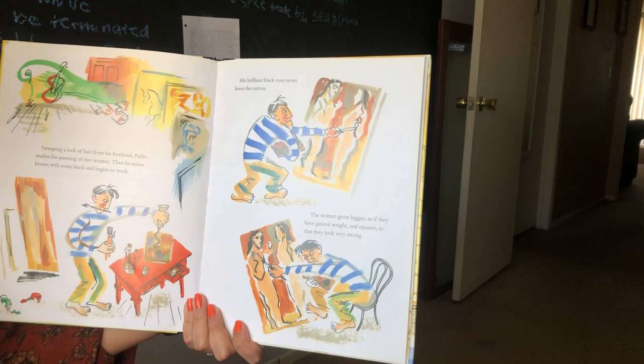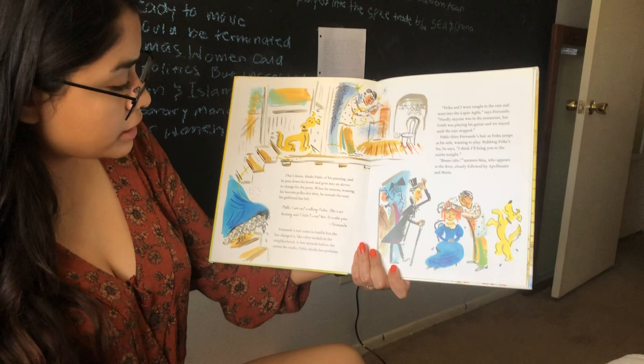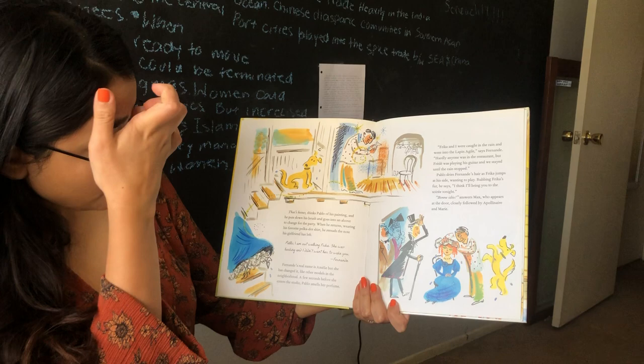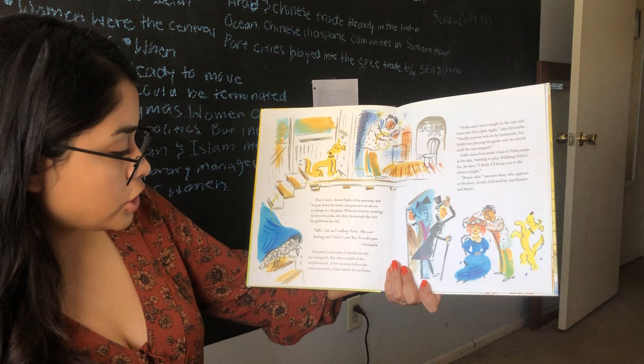Sweeping a lock of hair from his forehead, Pablo studies his painting of two women. Then he mixes brown with some black and begins to work. His brilliant black eyes never leave the canvas. The women grow bigger, as if they have gained weight, and square, so they look very strong. He looks very focused. That's better, thinks Pablo of his painting, and he puts down his brush and goes into an alcove to change for the party. When he returns wearing his favorite polka dot shirt, he re-reads the note his girlfriend has left. Pablo, I am out walking Fricka — she was barking and I didn't want her to wake you. Ferdinand.